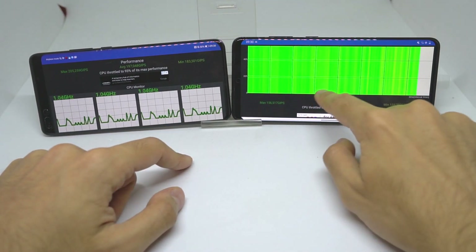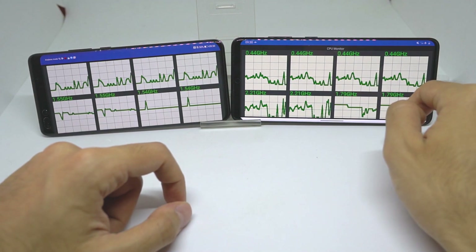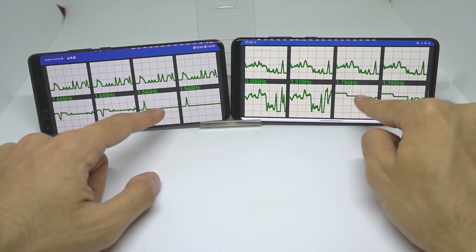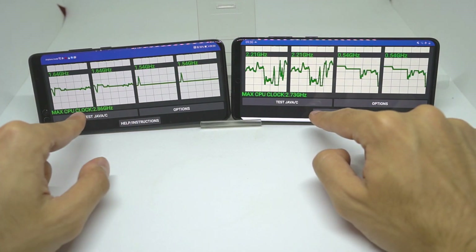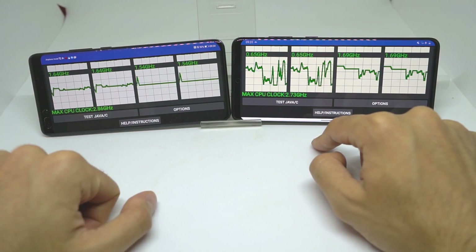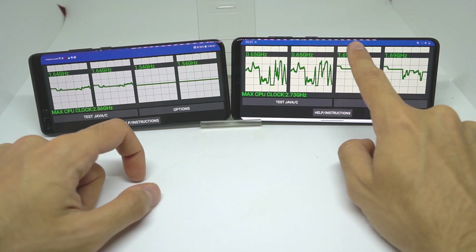Going further down you can also see the processor details. The max CPU clock was 2.86 GHz on the P40 Pro but only 2.73 GHz on the S20 Plus.